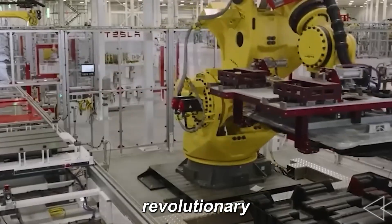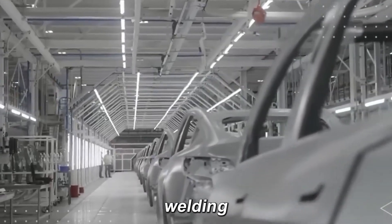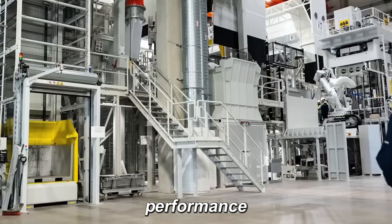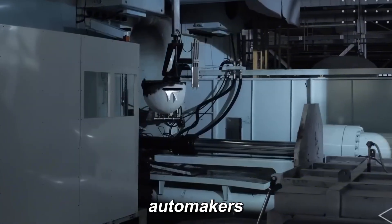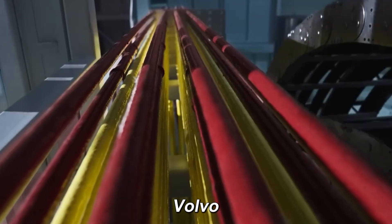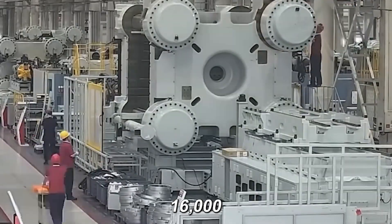The Gigapress is revolutionary. By casting a single large component instead of welding dozens of smaller parts, it reduces vehicle weight, increases rigidity, boosts performance, and saves time and labor. Today, multiple automakers have adopted Gigapress casting technology, including General Motors, Hyundai, Volvo, and Xpeng, who invested in a 16,000-ton press.